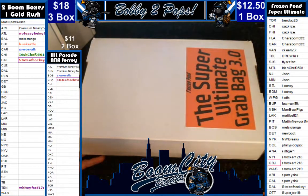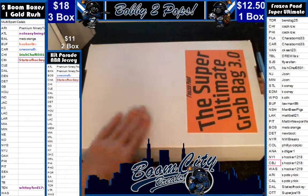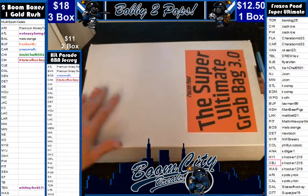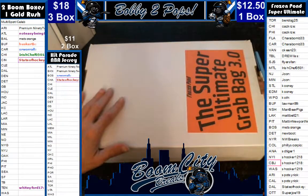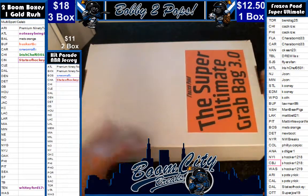Hey everybody, welcome to Boom City Breaks on Saturday June the 3rd. Tonight we are breaking Frozen Pond Super Ultimate Grab Bags 3.0 — it's an NHL product, it's a nice product. It's got a licensed Reebok jersey or CCM jersey. It's also got a puck and a photo.